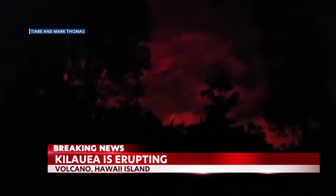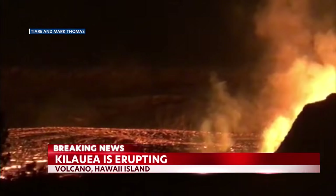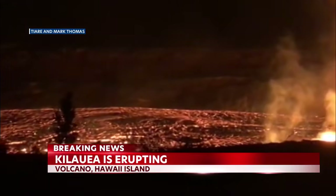These are new photos from Tiare and Mark Thomas in the volcano area. They live just a few minutes away from Hawaii Volcanoes National Park. You can see Halimao Ma'o just lighting up the sky.